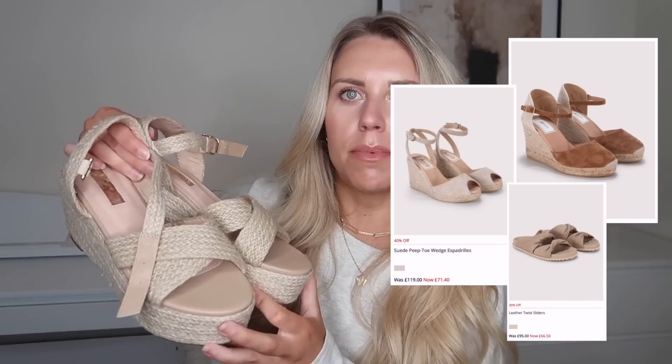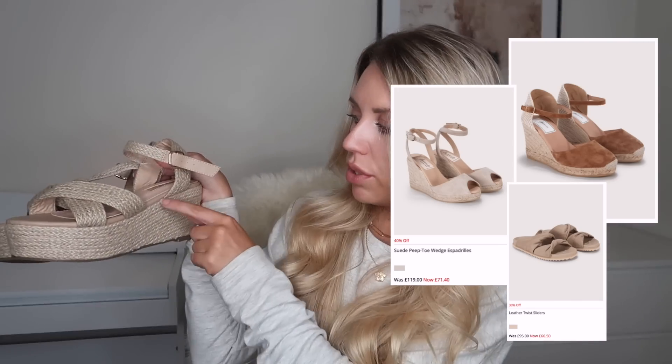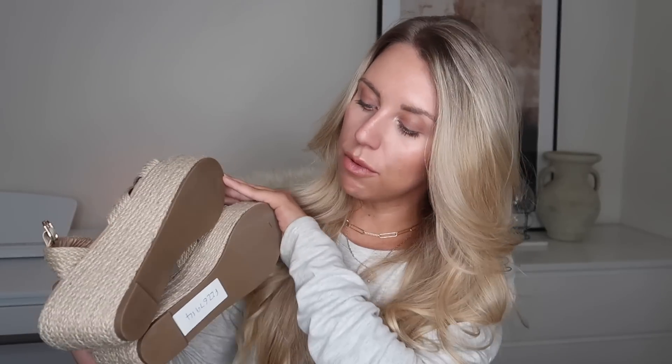They're platform sandals, and I could potentially remove the buckle detail — it's very easy to cut off. However, I'm not sure if I'd be able to walk in them, so I need to try them on and play around with them. They're a UK size 6, brand new Boohoo — never been worn — priced at £3.99. This was from an Age UK store that seems to have some kind of relationship with Boohoo.